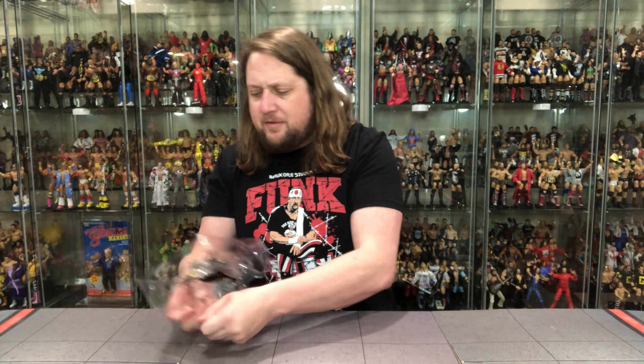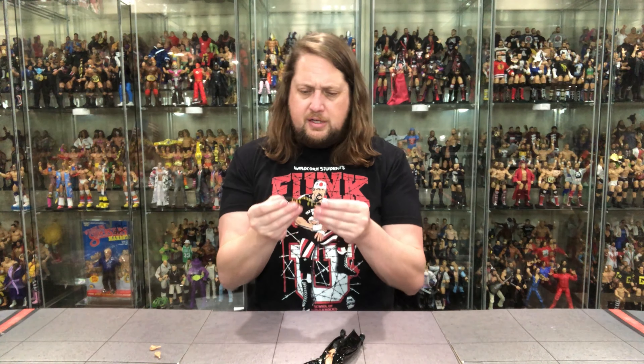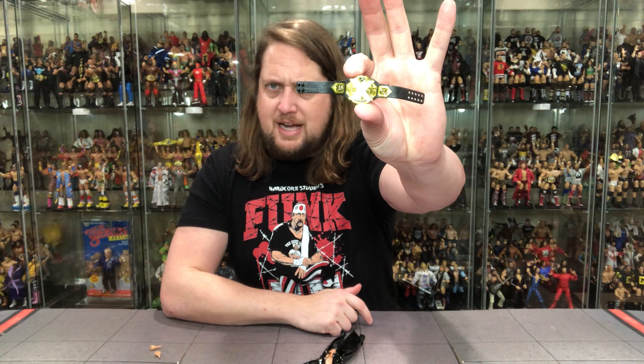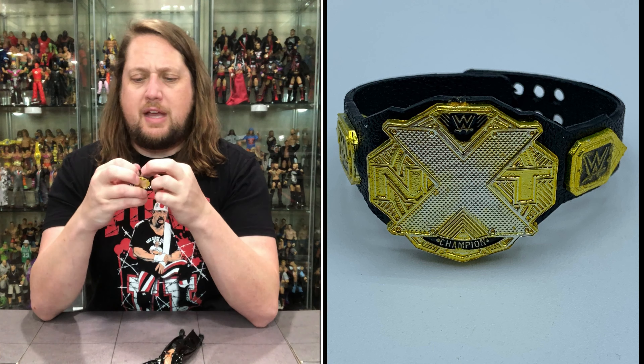Edge, of course, from Legends Series 14 — check out that review on the channel, check out the chase, and check out the rankings. Legends 14 is a very strong set. Raquel does come with two fists — you guys know I'm a big fan of the fists, and definitely for Raquel she needs some to throw around. I believe that is the NXT male champion title belt, but we've seen the NXT belt in the past.